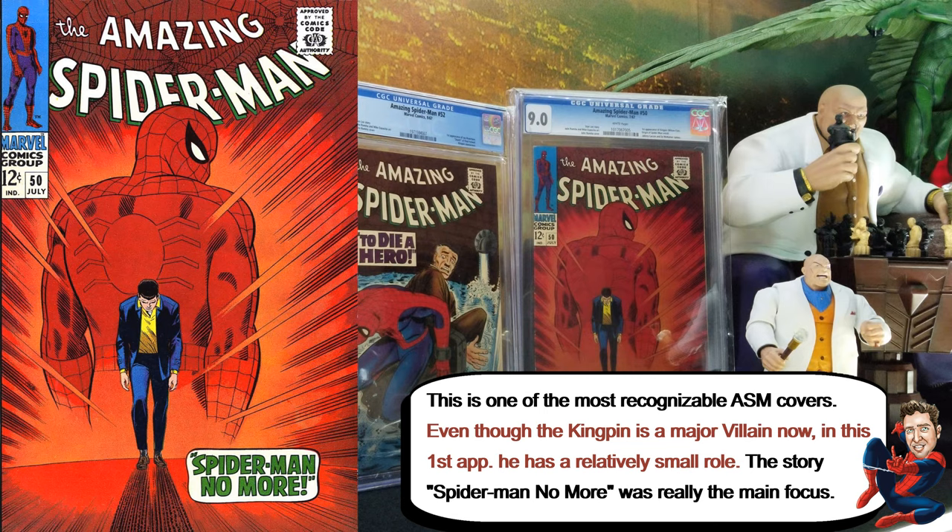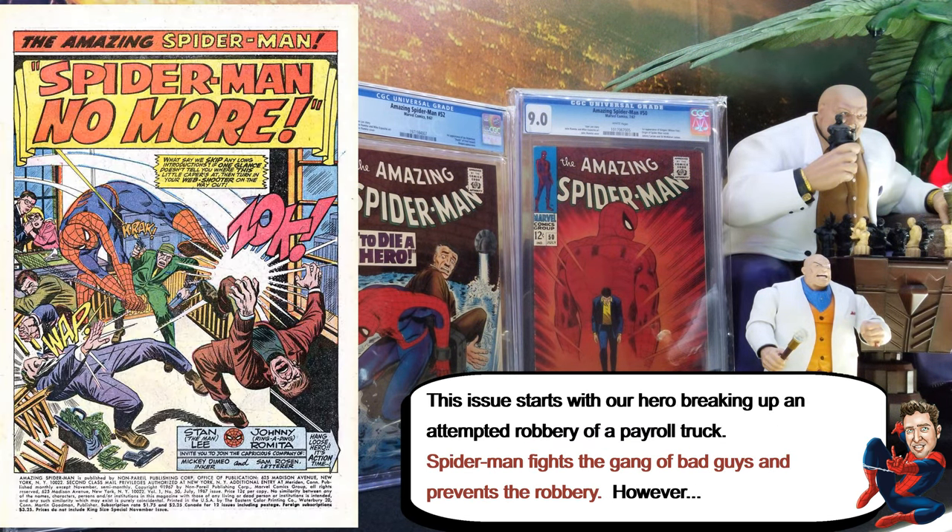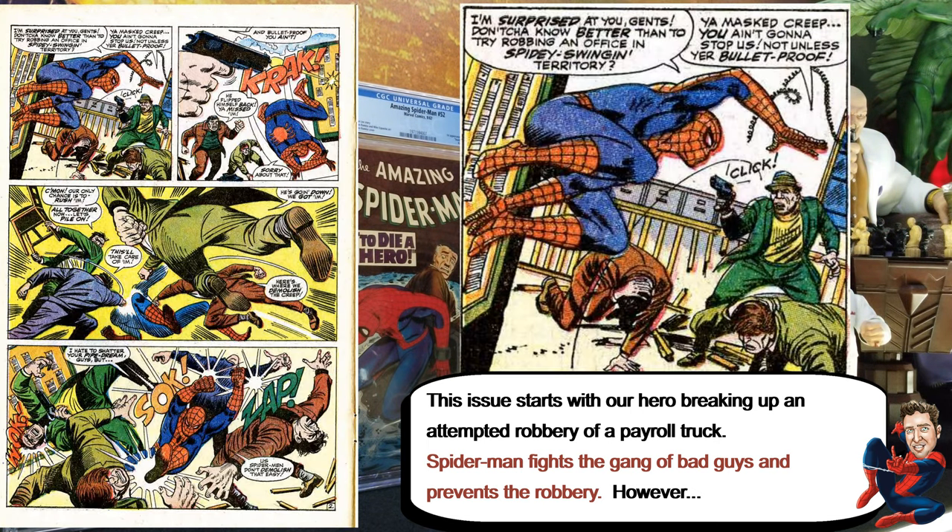As popular as he is now, at the time of this first appearance, there was not much about him on the cover. This book is more about the story, and it starts with this robbery — basically they're trying to rob this payroll truck, and Spider-Man is fighting this gang.